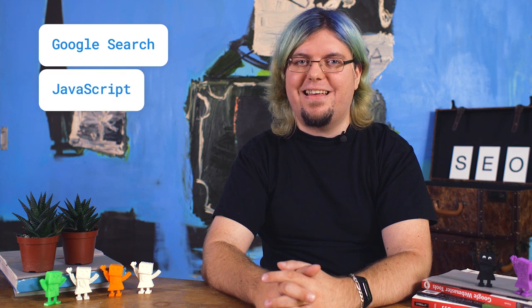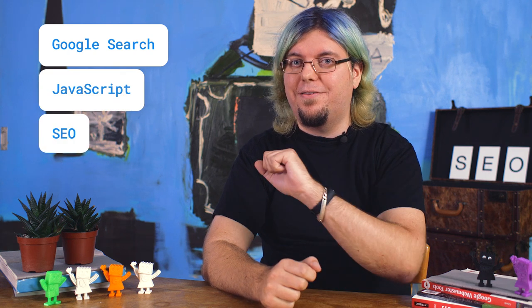Hello, and welcome to the JavaScript SEO series. I'm Martin Splitt, a Webmasters Trends Analyst here at Google. In this video series, we will explain how Google Search and JavaScript work together and what that means for SEO.